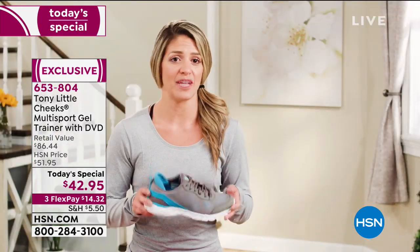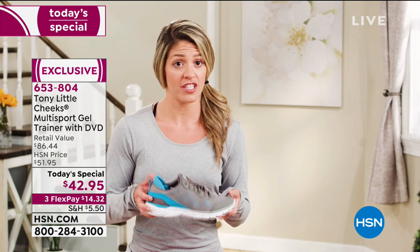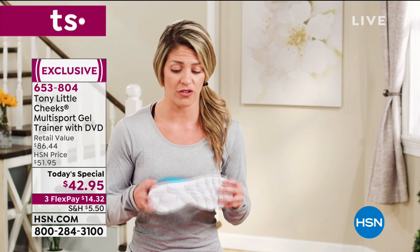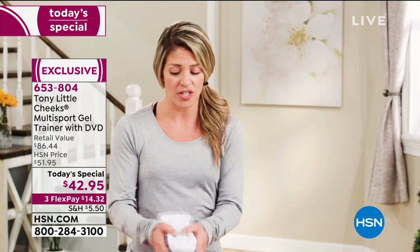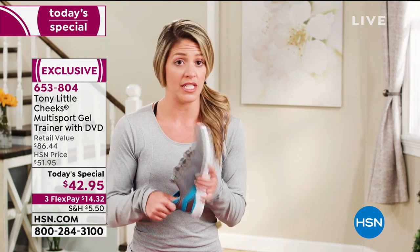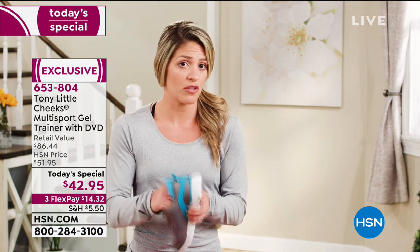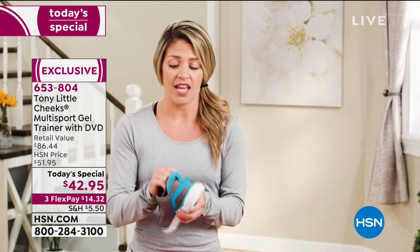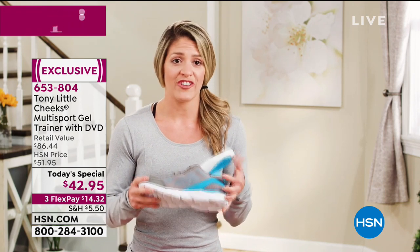My name's Megan, and I'm a yoga instructor and fitness coach. I had a chance to try the Cheeks trainers today, and they're an awesome shoe — great for any type of training. It's super flexible. It's got the energy pad at the bottom. The tab at the back makes it super easy to take on and off. It's even got inserts with gel support, easy to take out for cleaning. Just all around a great shoe.